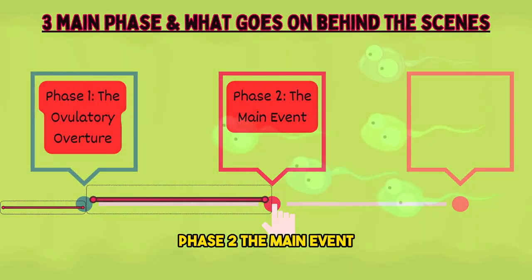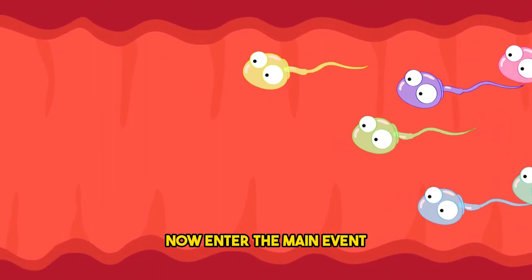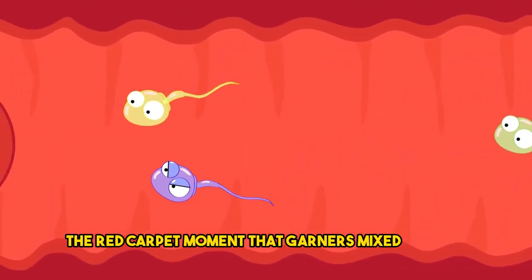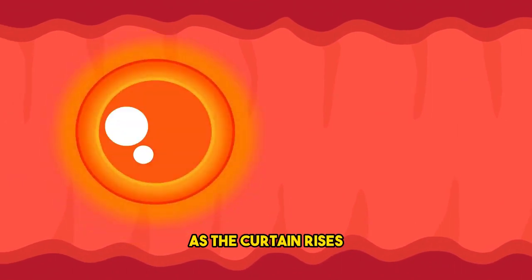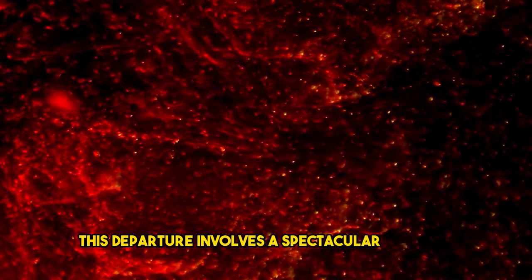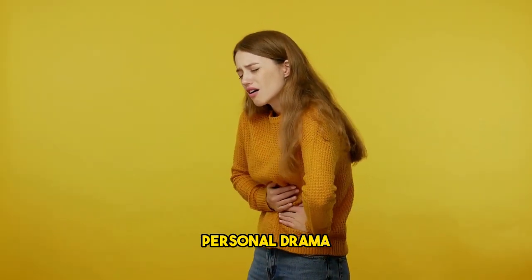Phase 2: the main event — the red carpet unrolled. Now enter the main event: menstruation, the red carpet moment that garners mixed reviews. As the curtain rises, the uterine lining, once primed for a potential baby party, decides to pack up and leave if there's no RSVP from a sperm. This departure involves a spectacular shedding, accompanied by a show-stopping release of prostaglandins — the hormones responsible for the cramps that can make you feel like you're starring in your own personal drama.